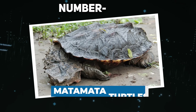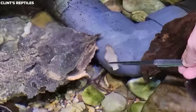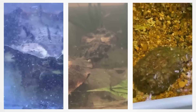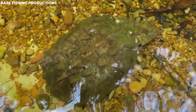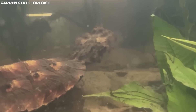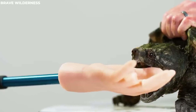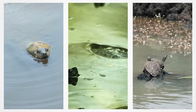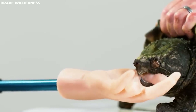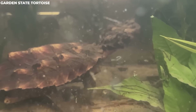Number 15: Matamata Turtles. Matamata turtles are unique creatures found all over the Amazon in northern South America, mainly in slow-moving, shallow waters like streams, swamps, and marshes. Their shells are big, bumpy, and rugged — almost like they're covered in spherical cones caused by three ridges running front to back. They have wide, flattened necks covered in warts, fringes, and ridges, small eyes on the sides of their large triangular heads, and a broad mouth with a long tubular snout that works like a snorkel.